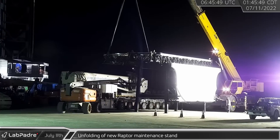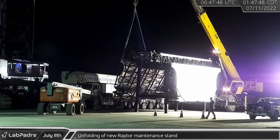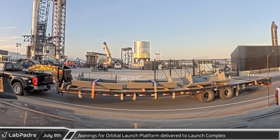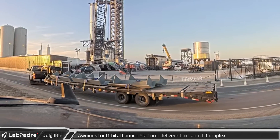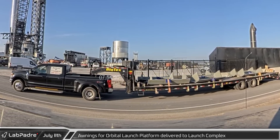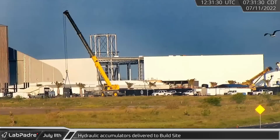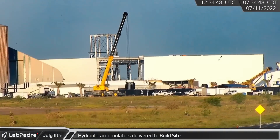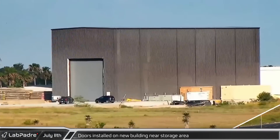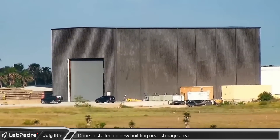In the early hours of Monday morning, crews tested the new Raptor maintenance platform, unfolding and folding one of the side panels. Later that morning, six protective awnings for the orbital launch mount were delivered to the launch site. A short time later a second load of launch mount covers were delivered by the same truck. As the deliveries continued, a new rack of hydraulic accumulators for the chopsticks arrived and were offloaded to the production site. As seen by lab cam, the new building by the crane yard now has its overhead doors installed.